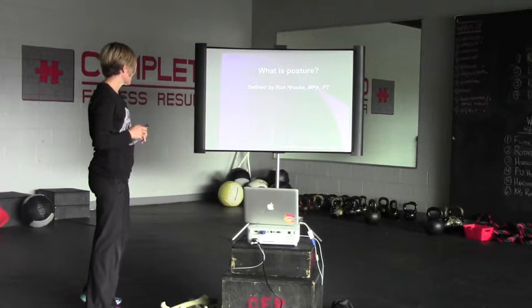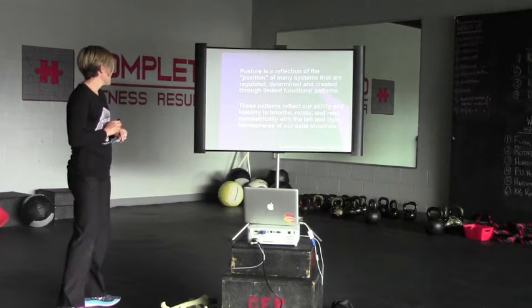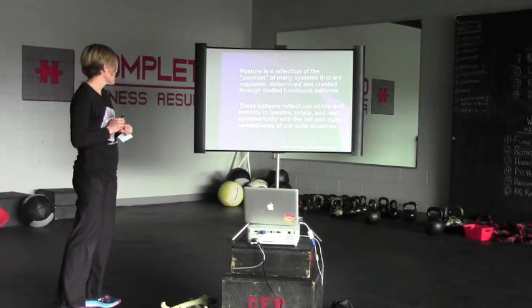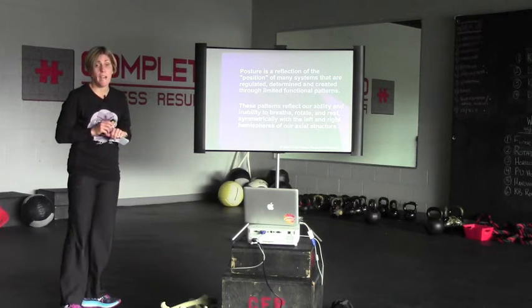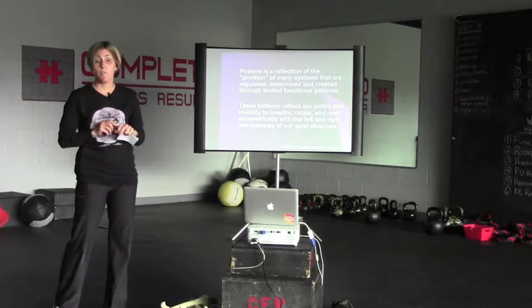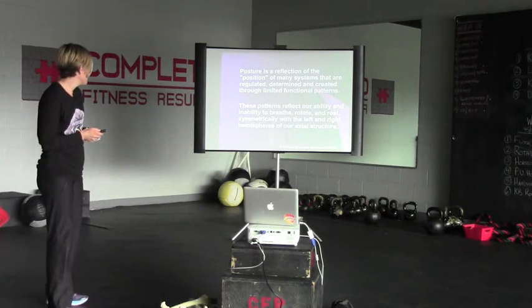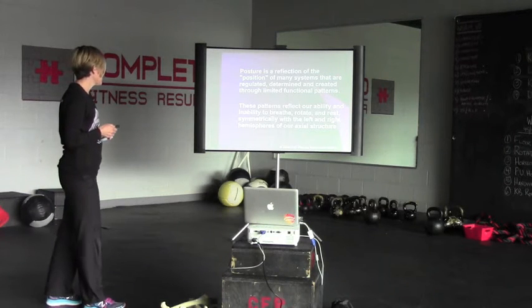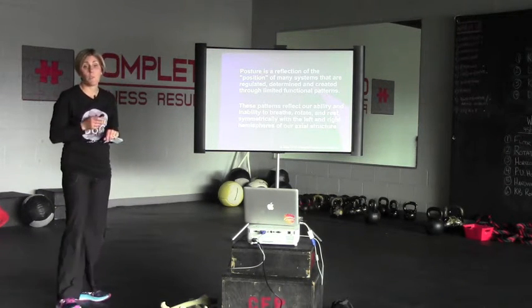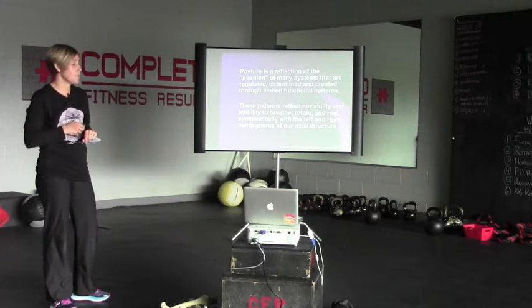So what is posture as defined by Ron Hruska? Posture is a reflection of the position of many systems that are regulated, determined, and created through limited functional patterns. For me, that's what sets PRI apart — we really look at the position of the body before we start strengthening. These patterns reflect our ability and inability to breathe, rotate, and rest symmetrically with the right and left sides of the body.